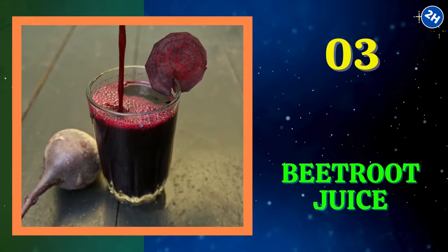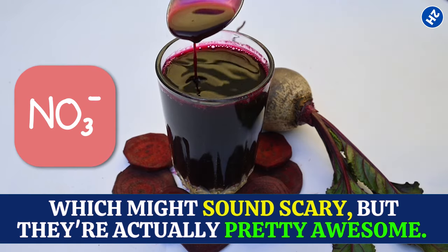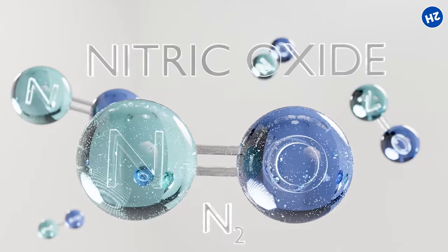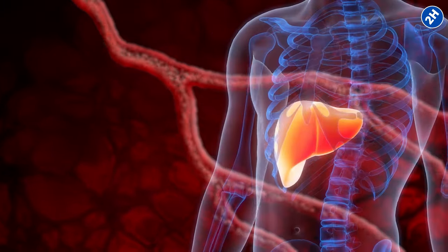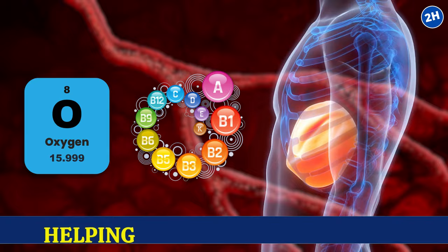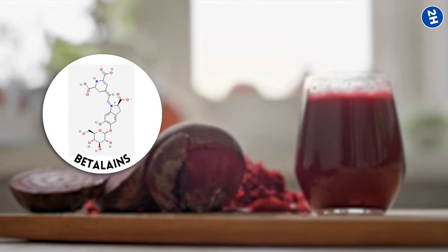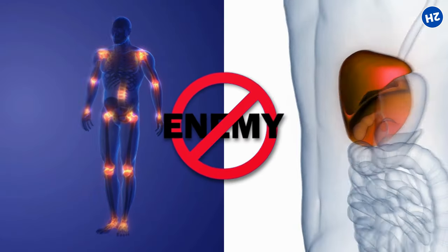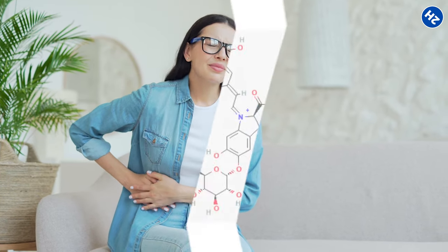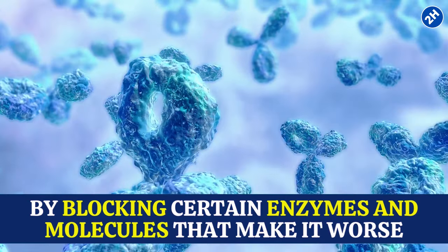Number 3: Beetroot Juice. Beetroot juice is rich in nitrates, which your body converts into nitric oxide — a compound that dilates blood vessels and improves blood flow. Better blood flow means your liver gets more oxygen and nutrients, helping it function at its best. Beetroot juice also contains betalains, which have serious anti-inflammatory powers. Inflammation is like the enemy of your liver, and betalains calm it down by blocking certain enzymes and molecules that make it worse.